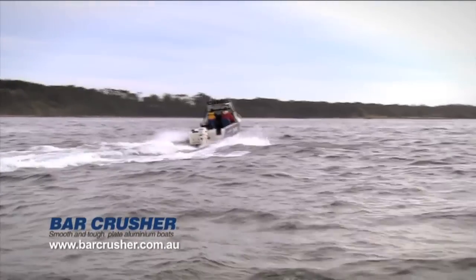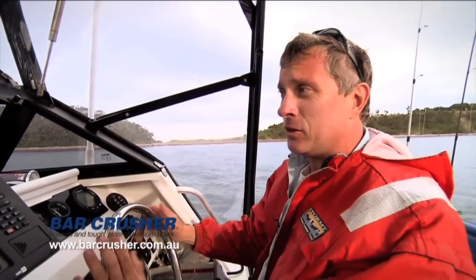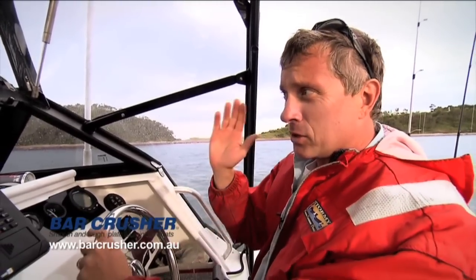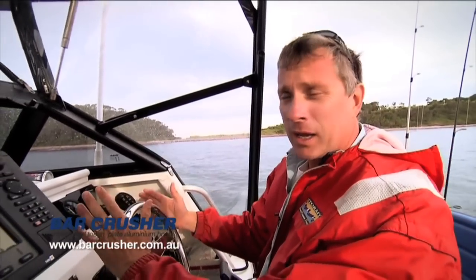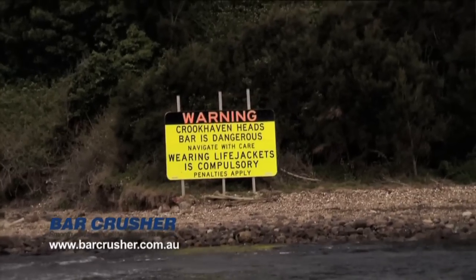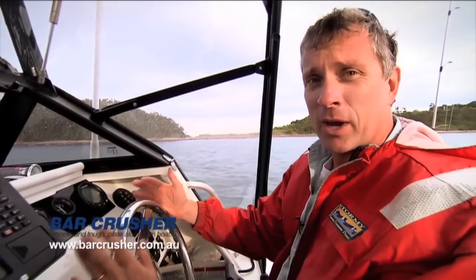I really don't like crossing bars. I've had a couple of really bad experiences with bars up the north coast and they're just not something I like to do, but unfortunately it's a fact of life. I'm just going to go out at my local bar here, the Crookhaven River Bar. It's not a bad bar by bar standards — it's reasonably tame but it can still get a bit gnarly.